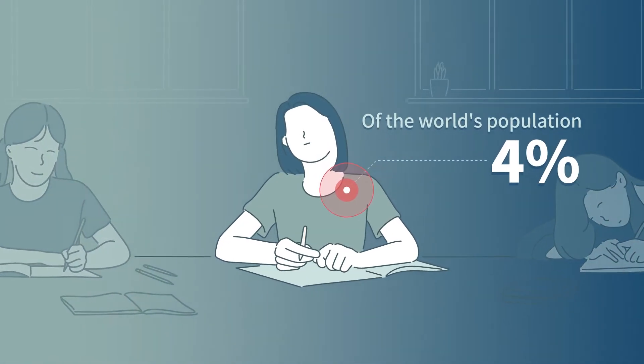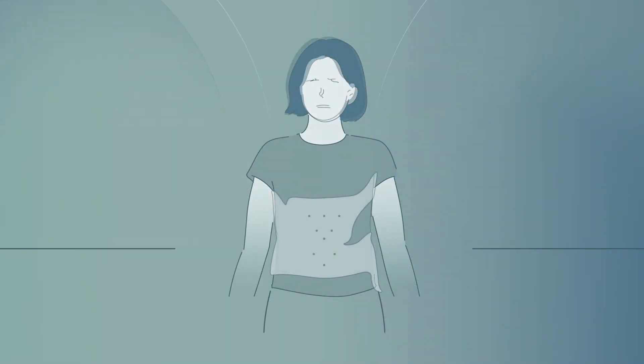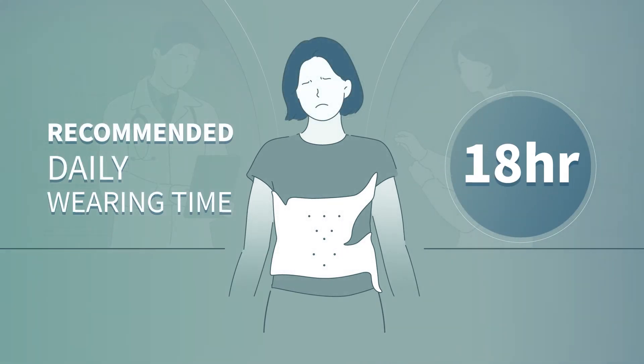About 4% of the world's population suffers from scoliosis, a sideways curvature of the spine. Scoliosis patients have to spend 18 hours a day wearing the brace, and sometimes they have to wear it all day long.